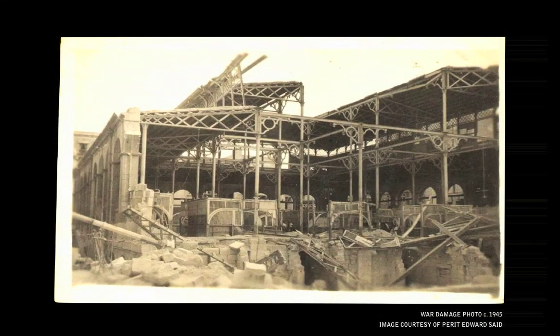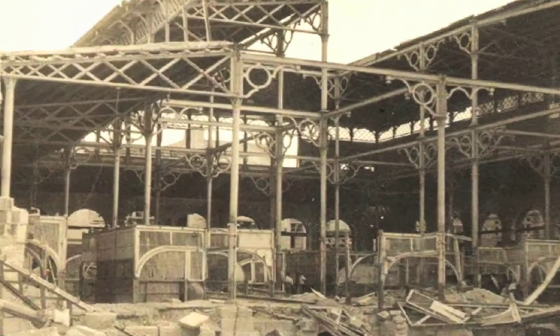In this picture, apart from the destruction, we can notice how the original market stalls were an integral part of the interiors — a practice, unfortunately, seldom seen today.